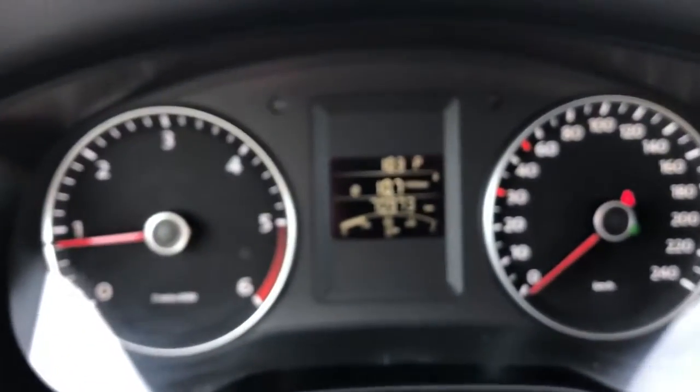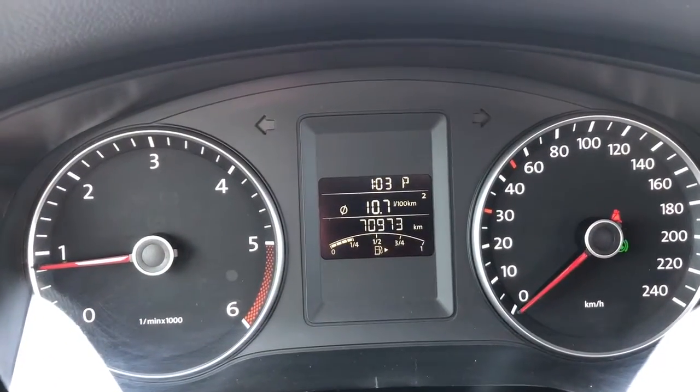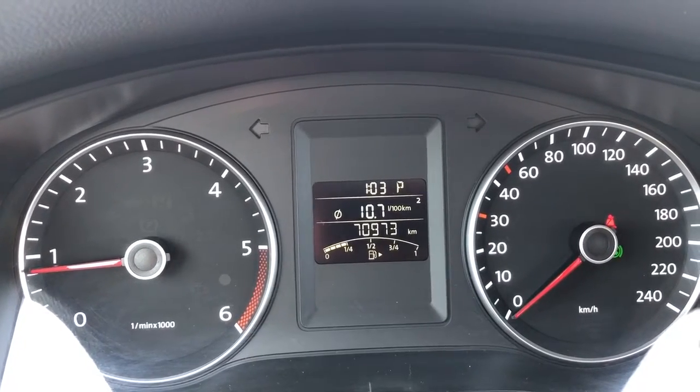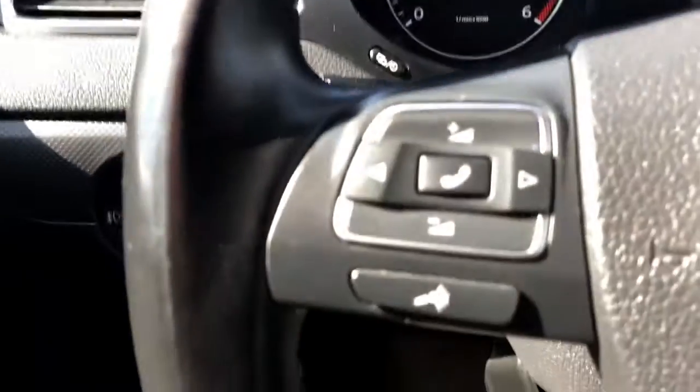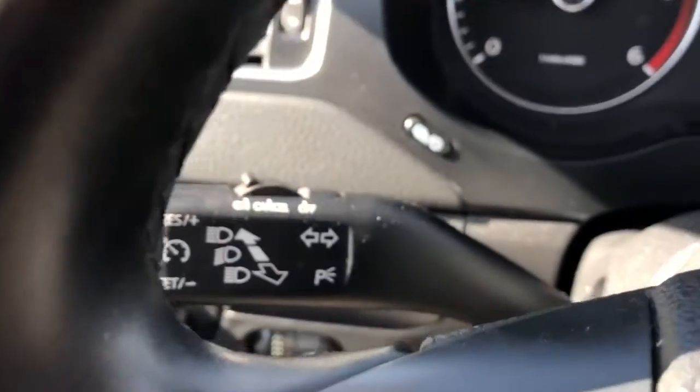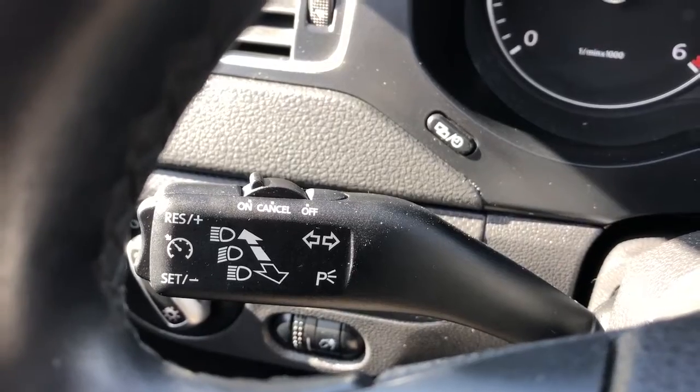Moving up, that is all of our light controls as well as our cluster control for light. Up above the steering wheel we have our display cluster with our digital center for all of our mileage. On the left side of the steering wheel, all of our hands-free. Our cruise is tucked behind the steering wheel on our blinkers.